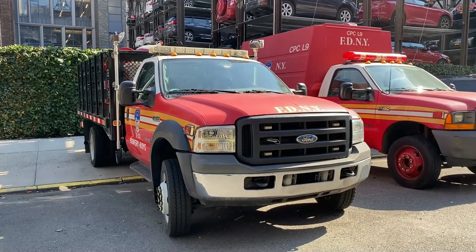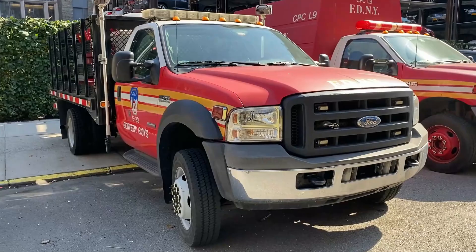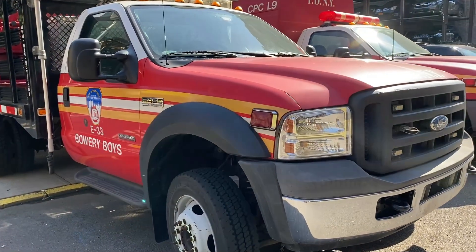Hey guys, welcome back to the channel. Today we are at Engine 33's quarters in Manhattan and we're going to be taking a look at the Purple K unit.